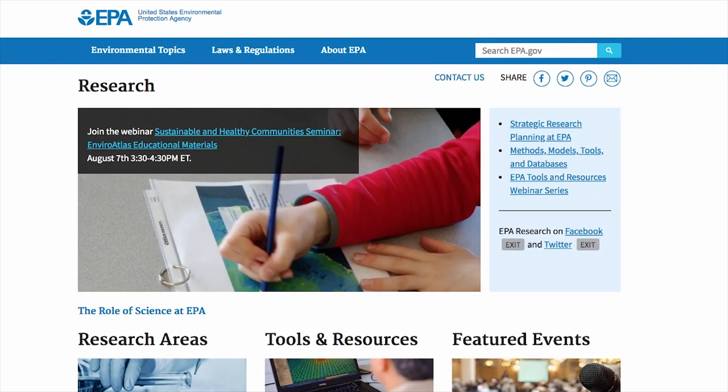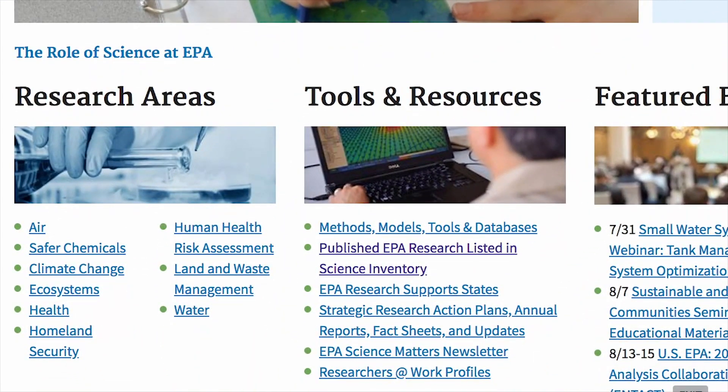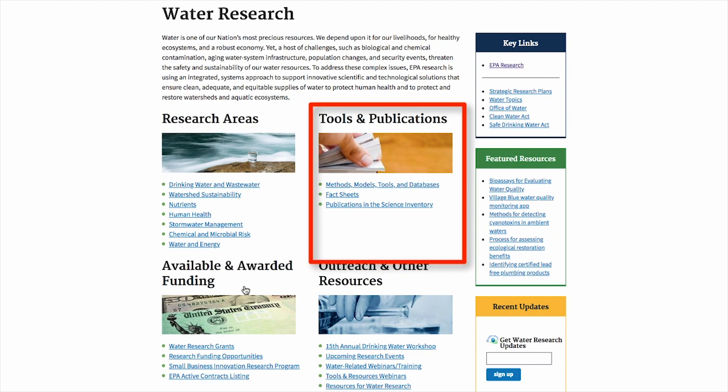The research page lists all of the agency's products and tools, which are listed by environmental topic areas like air, water and land and waste management. Each topic area includes additional research, tools and scientific publications.